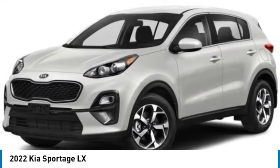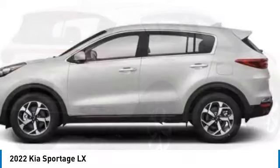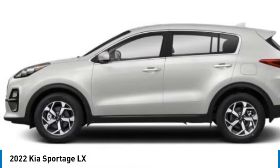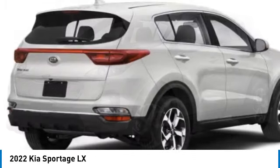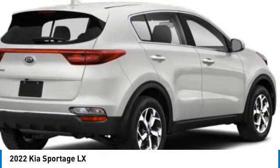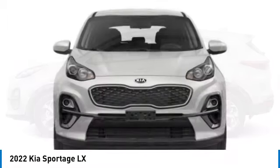Make a great choice today with the 2022 Sportage. With its sleek and stylish exterior and its roomy feature-laden interior, the Sportage both looks good and performs well on the road. This vehicle has less than 40,000 miles. Here are some of this vehicle's great options.